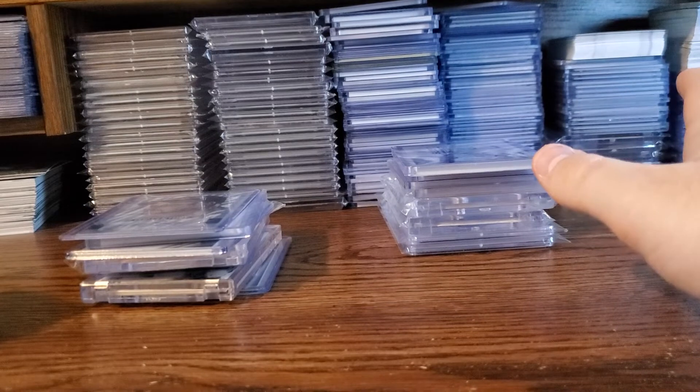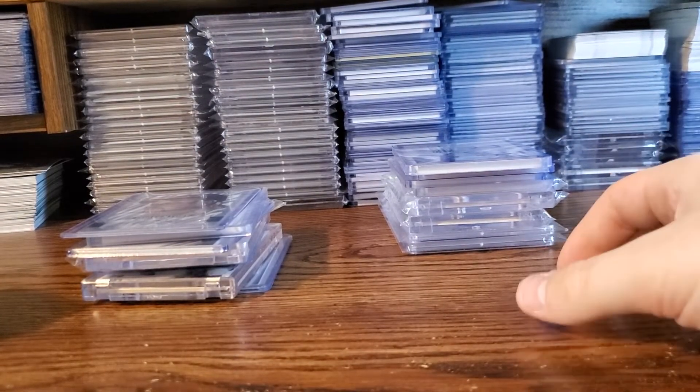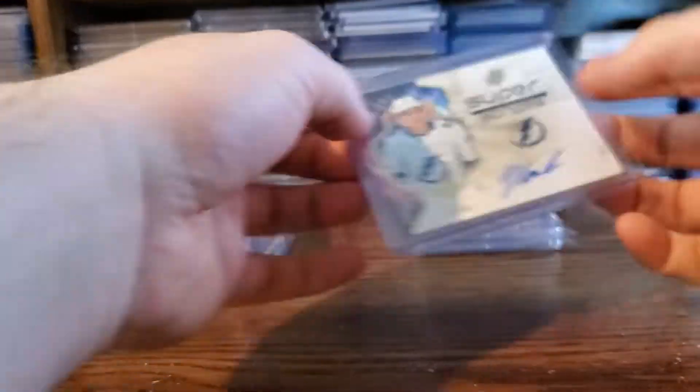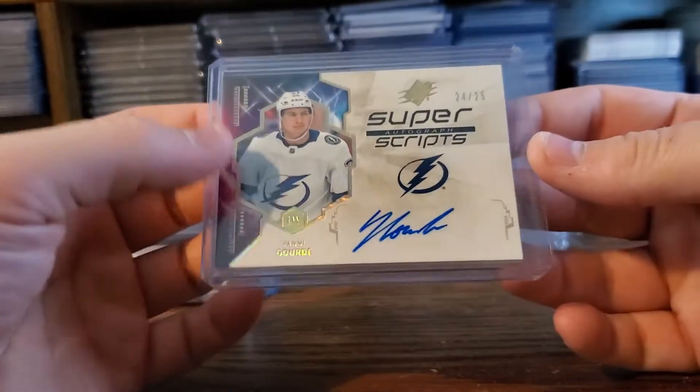One of my buddies — a new buddy actually, first time I met him — I sold my Andre Vasileski, the PSA 10, for some cash. And I got this in trade as well: out of 25, Yanni Gord. I did have the other superscript, so this is nice to go with it.